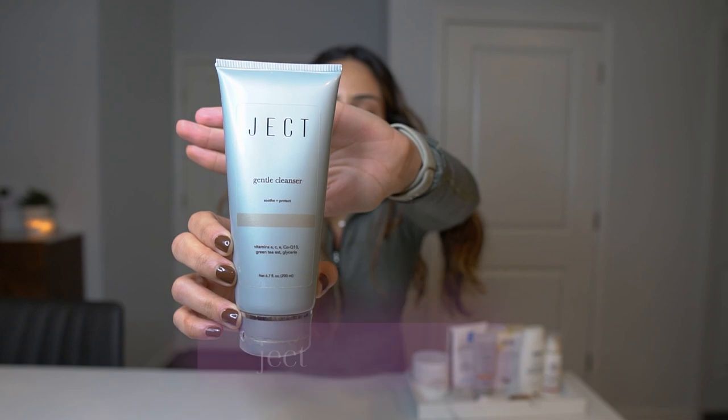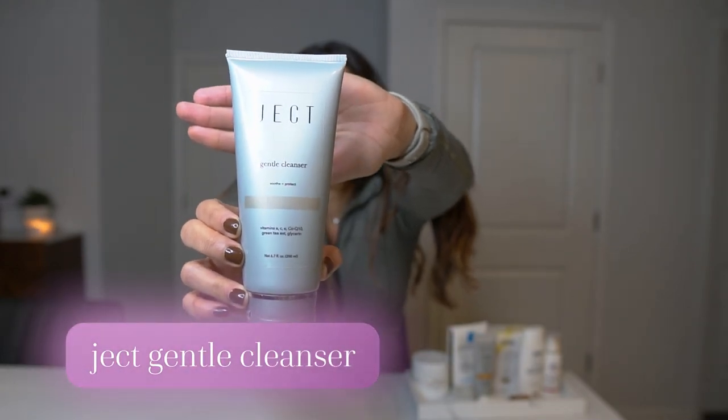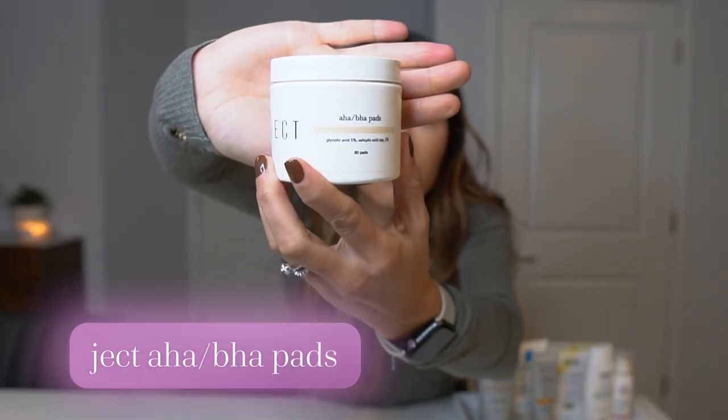Every morning when I wake up, the first thing I do is cleanse my skin. I use the Jacked Gentle Cleanser in the morning. I prefer something very calming and soothing in the morning — not too stripping, that doesn't dry out my skin. This cleanser is enhanced with vitamins A, C, and E. I use a small amount, mainly cleansing in my oily areas along my nose and chin.